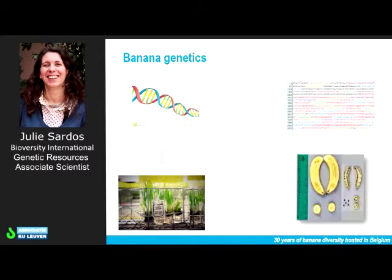Currently, we are working on understanding how a gene allows banana to produce fruit without seeds. It's a very important trait for consumers, because seeds of banana are very hard, and if you take a strong bite on one you can break your teeth — it already happened to me once in Indonesia. So for consumers, this is very important.